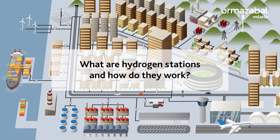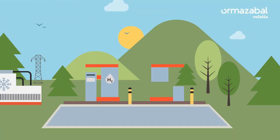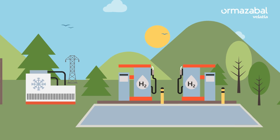What are hydrogen stations and how do they work? Hydrogen stations are refilling stations for vehicles running on green hydrogen, and they are therefore key to accelerate sustainable mobility.